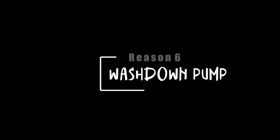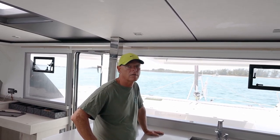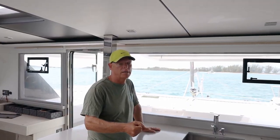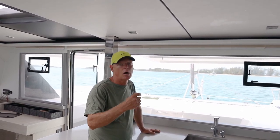Reason number six: placement of the wash down pump. Another value our catamaran provides is located in the anchor locker — that's where we have an extendable accordion hose with a spray nozzle. It can run both fresh and salt water; we almost always leave it on salt water.